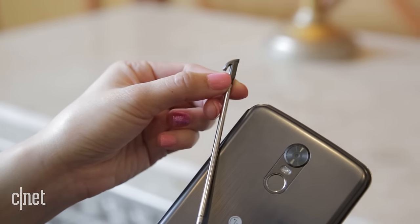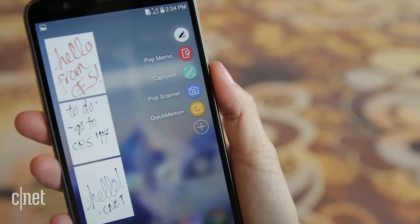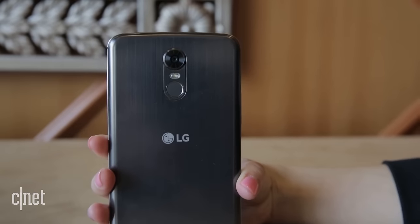Its stylus can be tucked inside the device, and you can jot down memos on the screen, scribble doodles, and add notations. The device runs the latest Android Nougat OS, has a removable 3,200 milliamp-hour battery, and a fingerprint reader on the back.